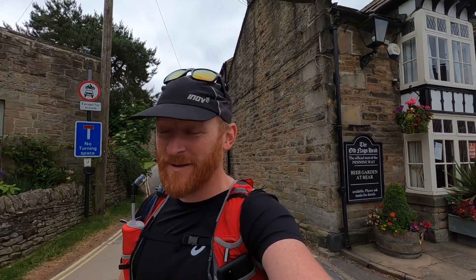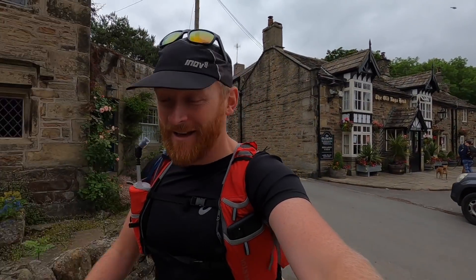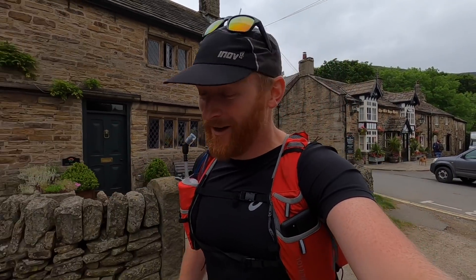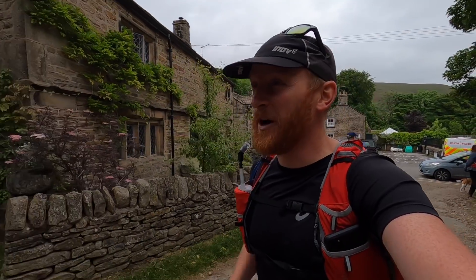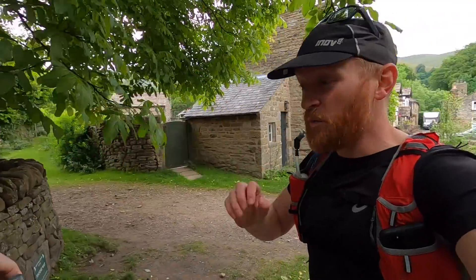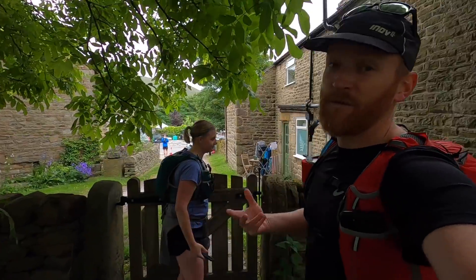Welcome to the Glorious Peak District, more specifically Edale. We're setting off once again on the Pennine Way. Sadly we're not doing the whole thing all in one go. Stephanie and I are going to section run and walk the Pennine Way over a series of weekends over the next few months.